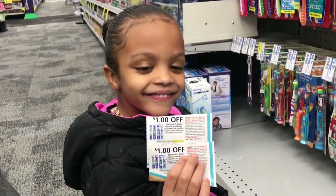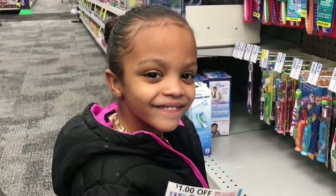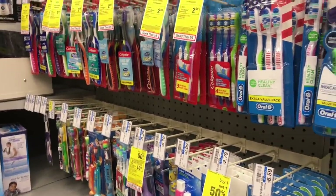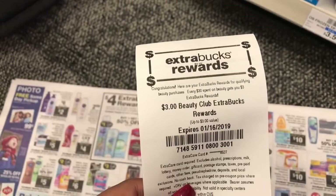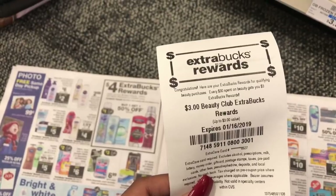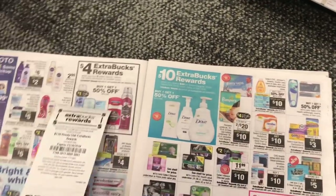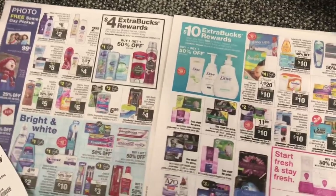Hey friends, welcome back! We are doing a $10 challenge with my helper too-loopy. I scanned my card and got a $3 register reward, a $3 beauty book, and I'm also starting with $11 in extra bucks from my last $10 challenge — so I actually have $14 to start with. But if you're brand new, you only need $10 to start. It might be a little more or a little less, depending on the deals.